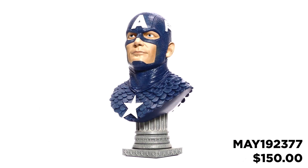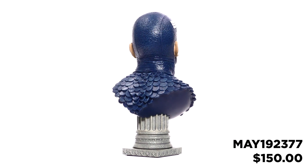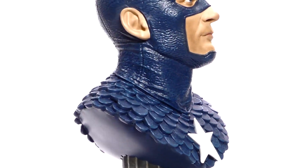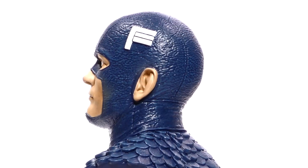Captain Steve Rogers is at your service in this Diamond Select Toys half-scale bust of Legends in 3D, Captain America. He's an American legend, and this First Avenger is the newest in the Legends in 3D line of busts. Measuring approximately 10 inches tall, this half-scale resin bust features incredible detail that's almost as large as life.